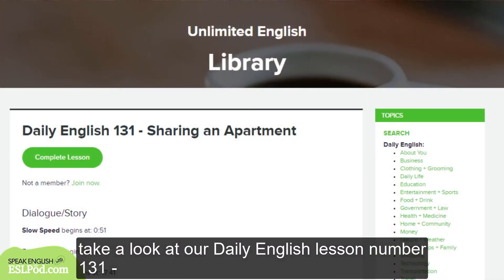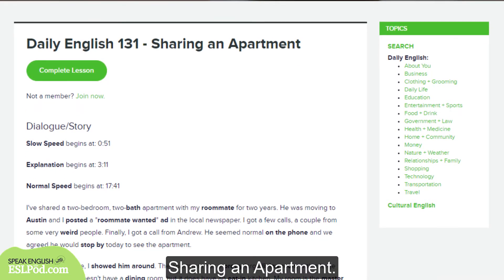For more on this expression, 'to show someone around,' take a look at our Daily English lesson number 131, Sharing an Apartment.